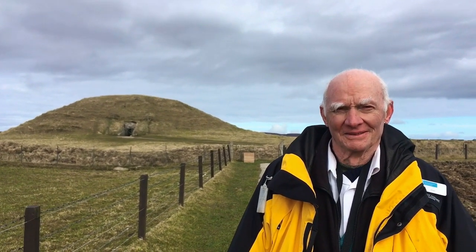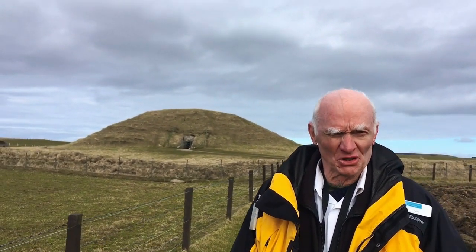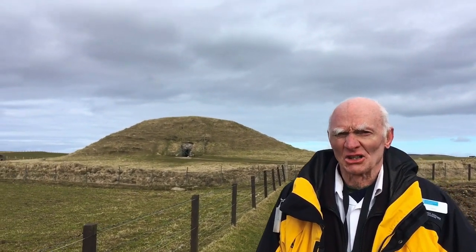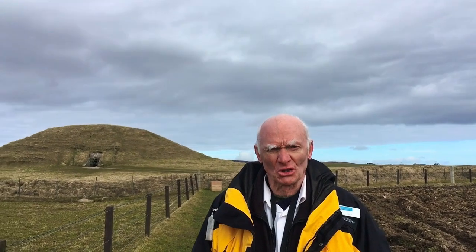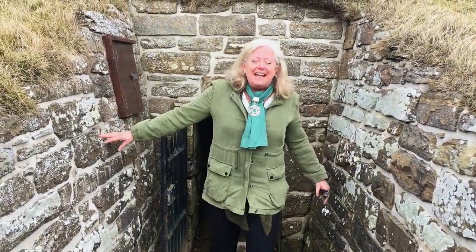Why do you think that Maes Howe is a crypt or burial place as opposed to a home? Well, first I wouldn't like to live in there. There are no signs of any hearth or any burning. And similar structures not only in Orkney but on the mainland of Europe, where remains have been found, show similar structures — so possibly similar burial sites and ceremonies. However, nothing written, nothing recorded — all very difficult to prove. And that's Maes Howe!